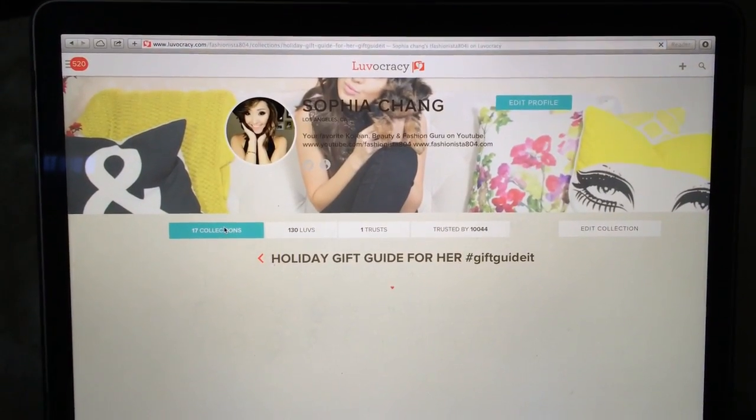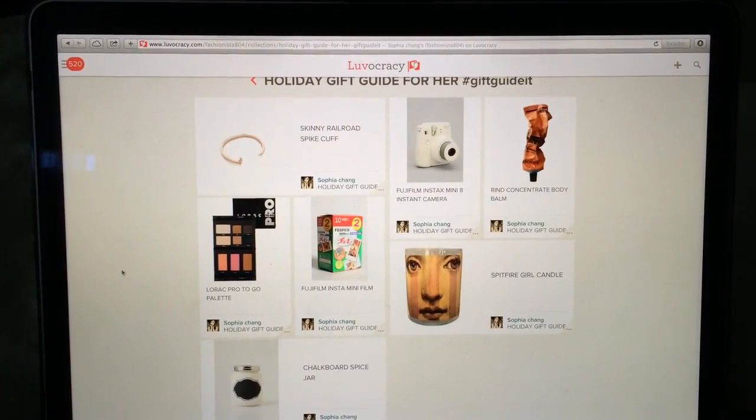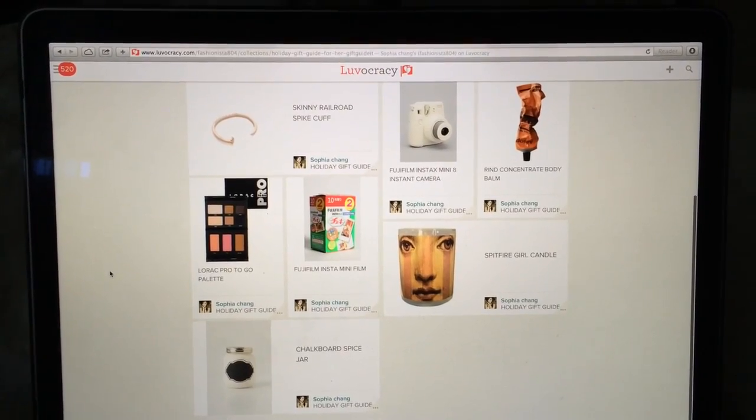Before we get into the gift guide, I just want to let you guys know that all the items mentioned will be on my Levocracy page and you can purchase items directly on there. So the first category I'm going to touch on is makeup.